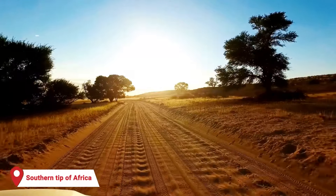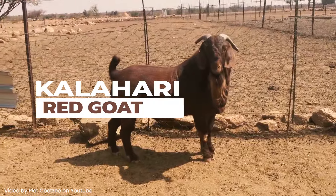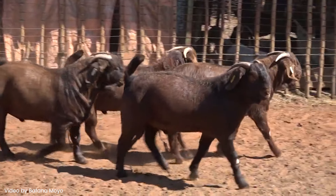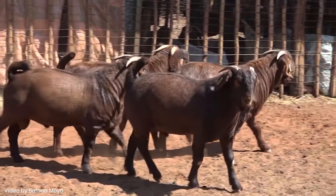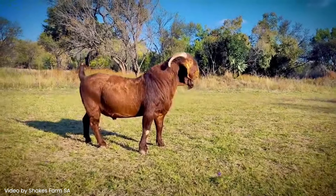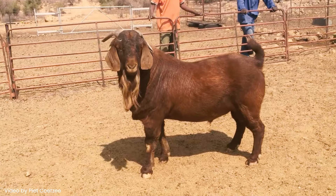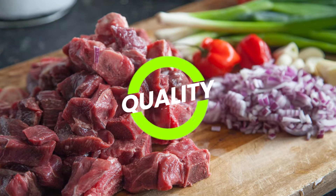Today we're going to visit the very southern tip of Africa to take a look at the Kalahari Red Goat, a breed with ancient roots and a particular knack for thriving in harsh environments. This burly, broad-chested goat is a magnificent specimen, both visually and in the quality of the meat it produces.